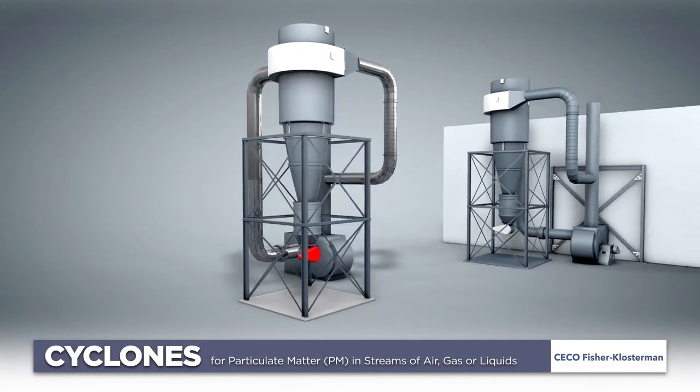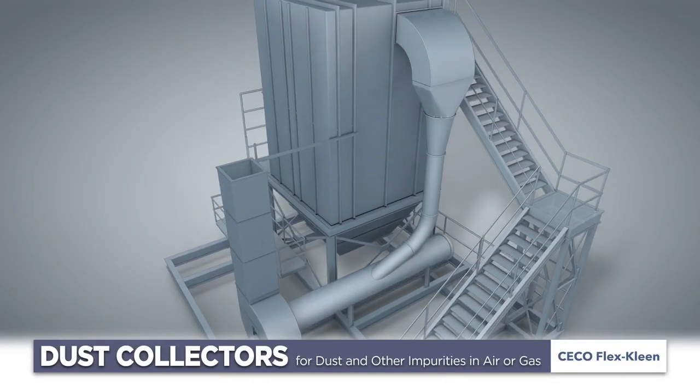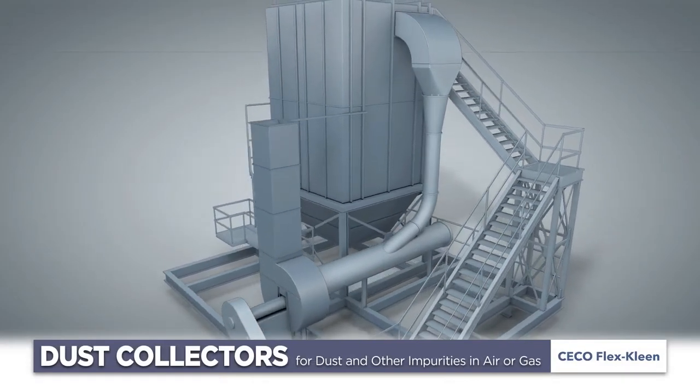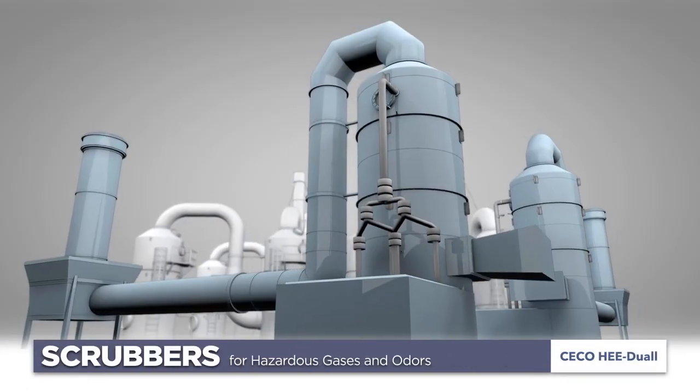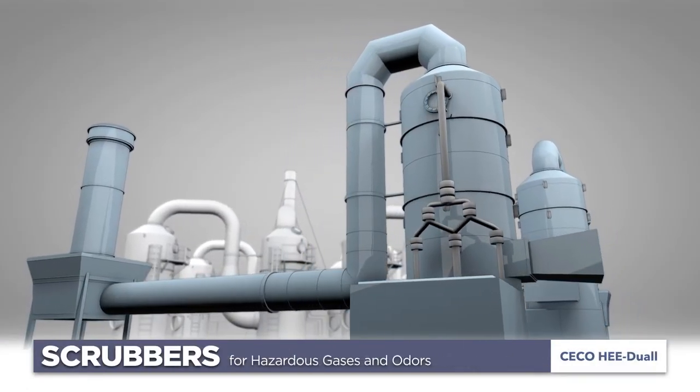Industrial cyclones remove particulates from a gas or liquid stream through vortex separation. We also offer baghouse dust collectors to collect dust and other impurities from air or gas, and wet and dry scrubbers to address hazardous gases and odors.